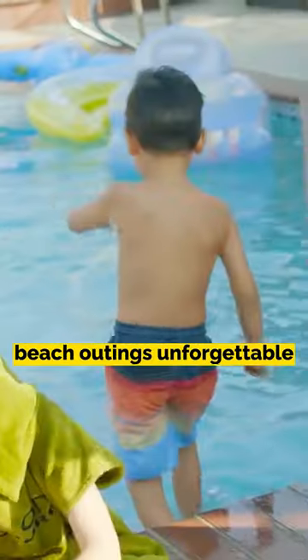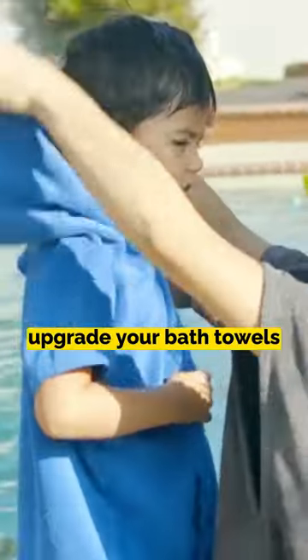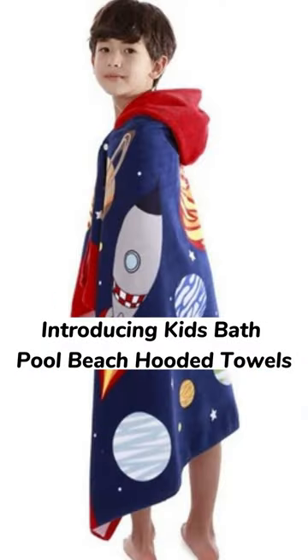Make bath time, pool days, and beach outings unforgettable. Upgrade your bath towels. Introducing Kids Bath Pool Beach Hooded Towels.